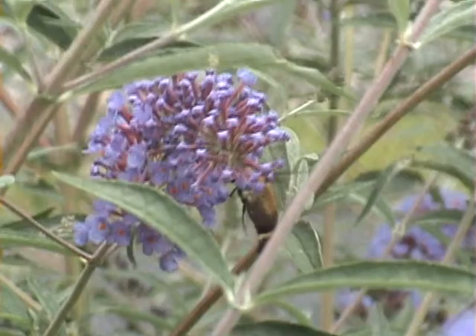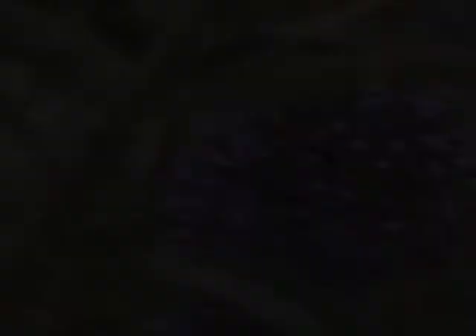Hummingbird moths come in all shapes and sizes and many different colors. They are also found all across the world. This hummingbird moth is rather large and is taking off from a butterfly bush.